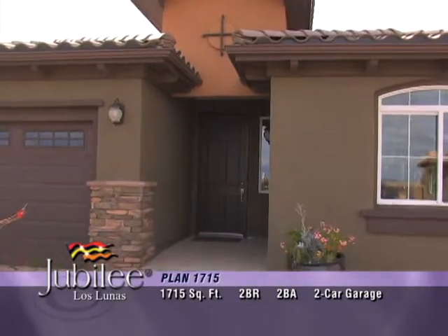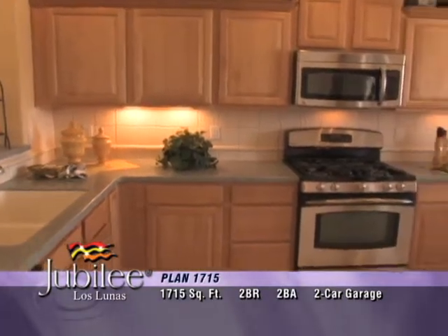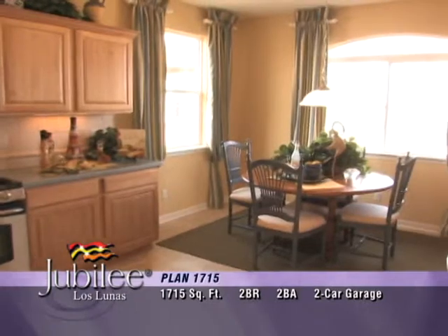The gracious entrance to this beautiful home is warm and inviting. You'll find a well-planned kitchen with plenty of cabinets, counter space, and a large breakfast nook.